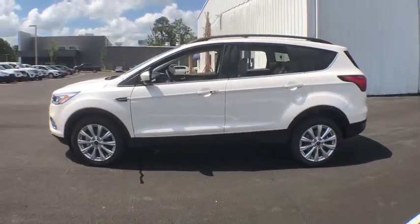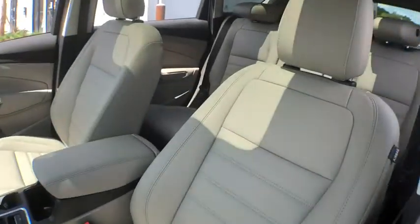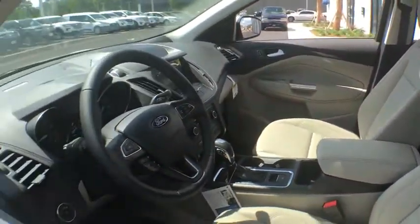Traction control, power liftgate, dual airbags, alloy wheels, power steering, four-wheel disc brakes, compass, trip computer, security system.